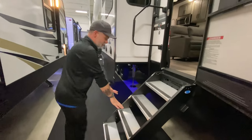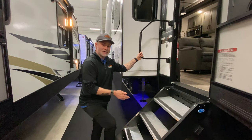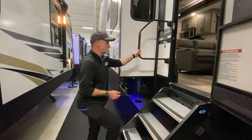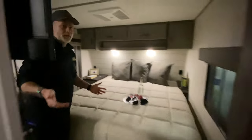They have solid steps — I talk about these all the time and love them. If you're a pet owner, they're fantastic. If you've got bad hips, bad knees, or bad feet, they're great, especially with the little grab bar. Makes it so much easier to get in and out. So we're going to start up here in the bedroom.